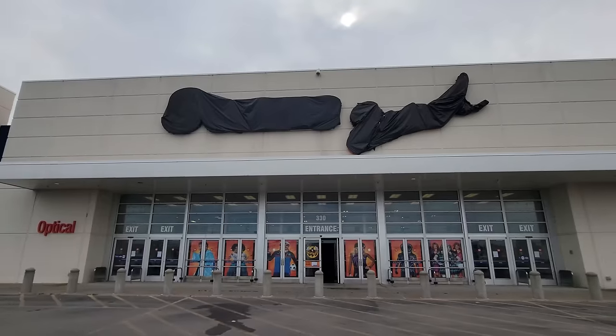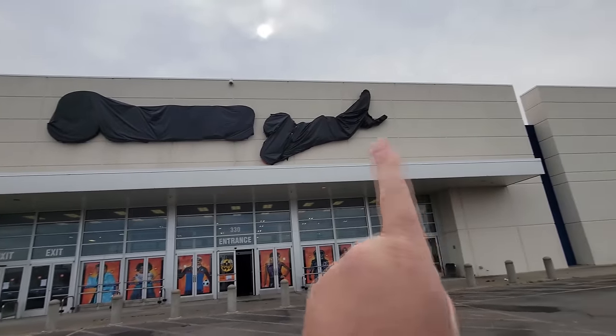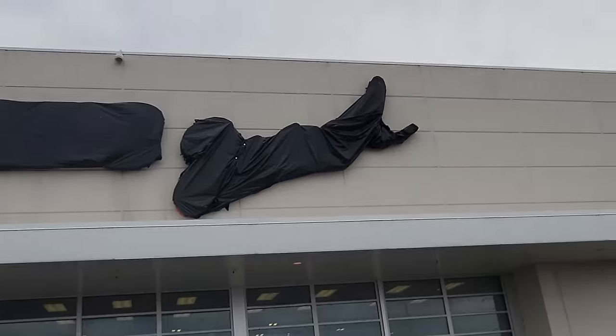Alright guys, today we are in Cape Girardeau, Missouri, going to a Spirit Halloween in an abandoned Sears Grand. That actually said Grand up there — it might even be Grande. Looking at it closer, I don't think there's an E on the end. It just said Grand.